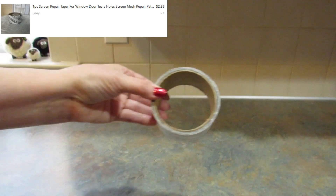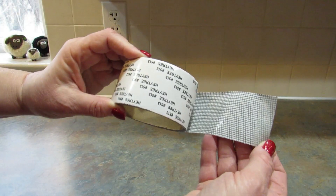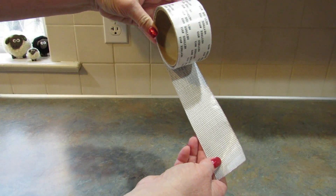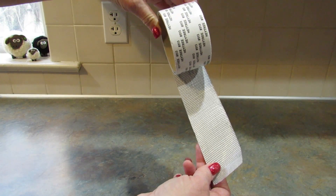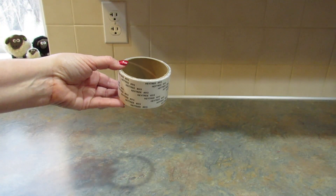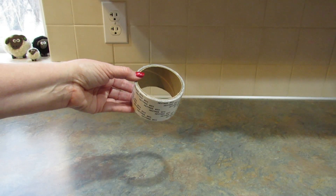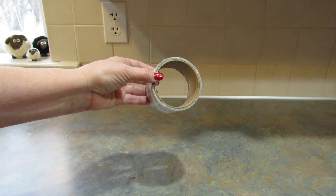Next I got some tape that you can use to fix your screen doors. We have a cat and chihuahuas and our screen for our back door has a rip in it, so I picked this up just to fix that rip. We're going to be replacing that door maybe next year or the year after, but until then I'd like to at least fix the screen so bugs don't come in in the summer.